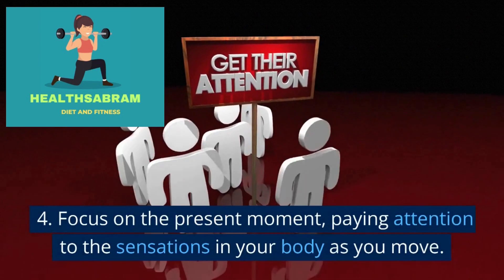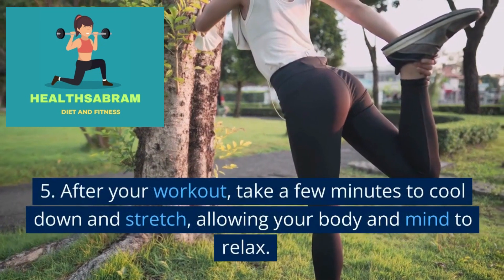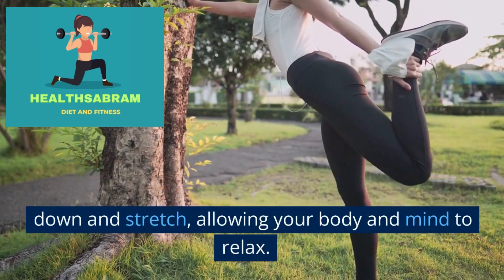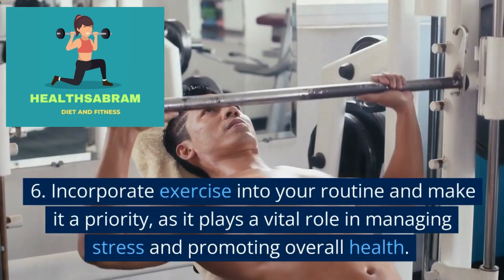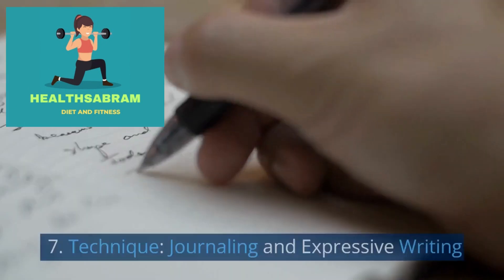Focus on the present moment, paying attention to the sensations in your body as you move. After your workout, take a few minutes to cool down and stretch, allowing your body and mind to relax. Incorporate exercise into your routine and make it a priority, as it plays a vital role in managing stress and promoting overall health.